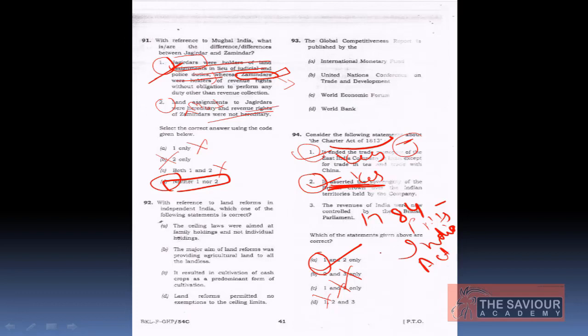The major source for the Charter Act question was Spectrum History and the book 'Class to Partition.' These two books are very handy for the Modern India portion of UPSC.